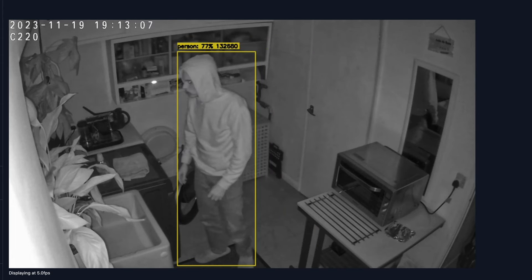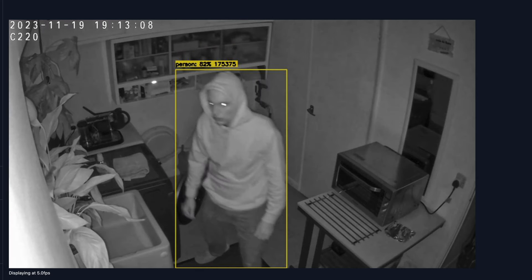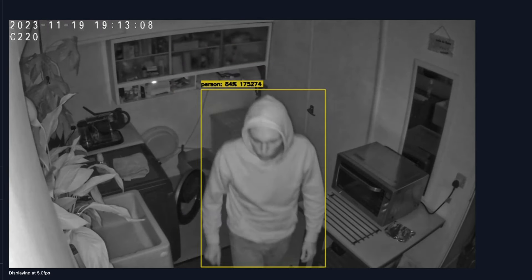Modern CCTV cameras are so much more than just CCTV cameras. Even cheap cameras now work as motion detectors, person and pet detectors, breaking glass detectors, and have real-time notifications when something interesting happens. Including all these tools in your home security system just seems like a no-brainer, and it's something I've wanted to do for a long time.